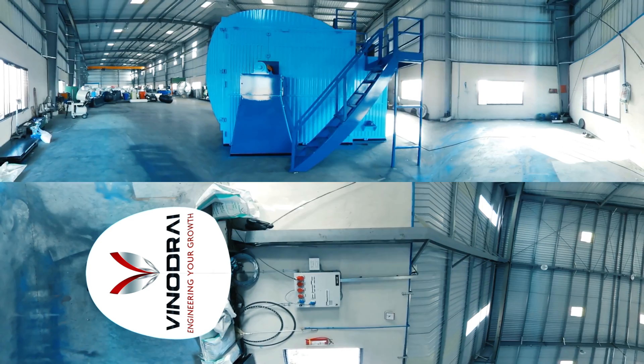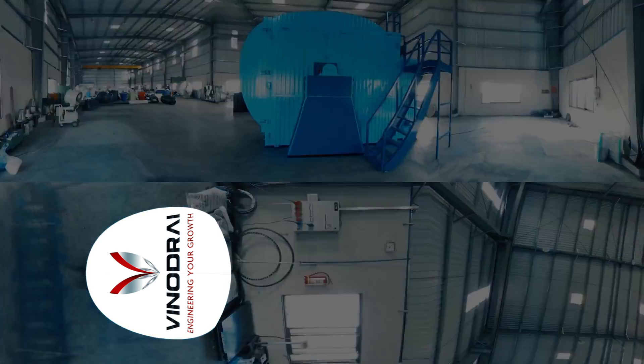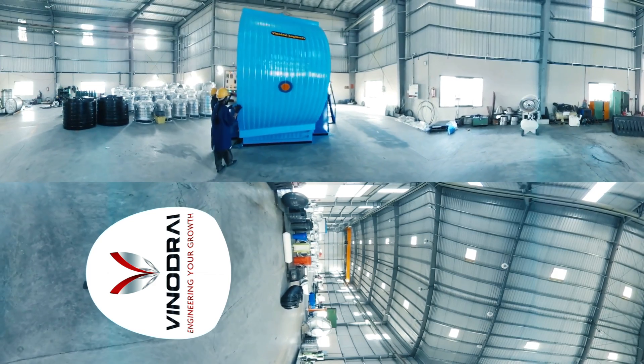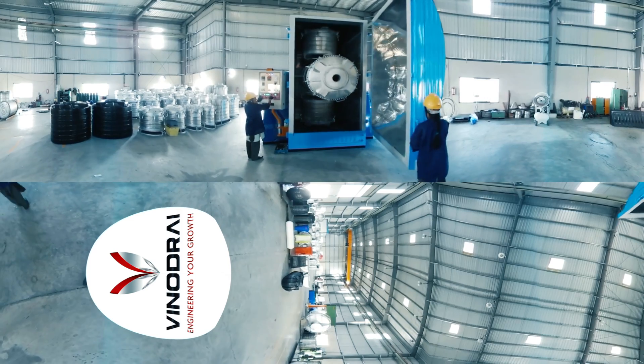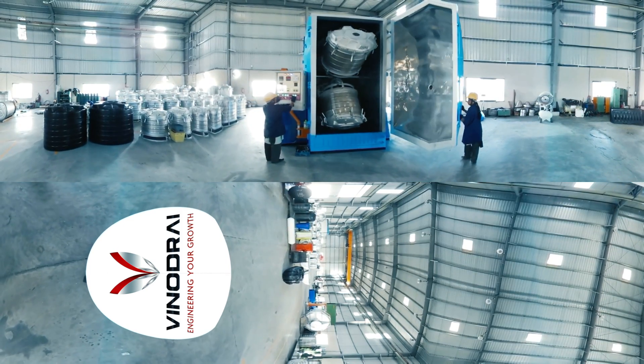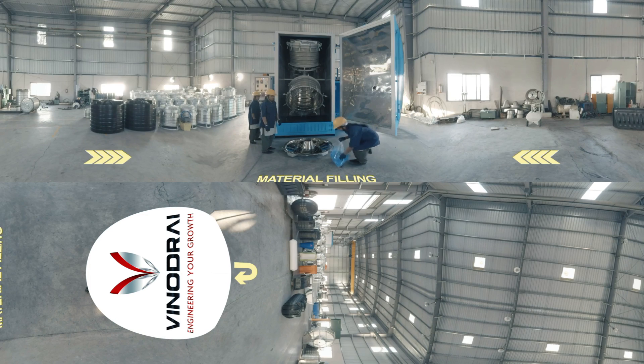Vinod Rai's EN series machine range is a pioneering effort in creating an enterprise grade machine sufficient in itself to begin a new water tank manufacturing plant. Low initial capital investment, minimum space requirements, and high production capabilities result in minimal overhead costs.